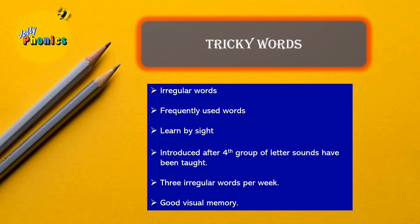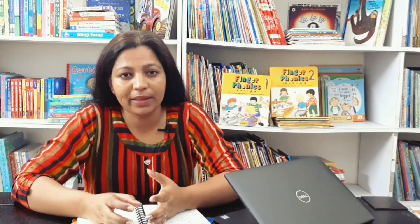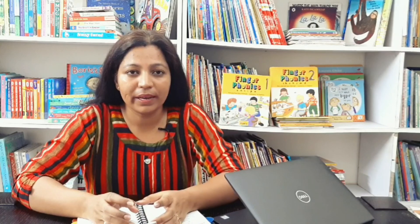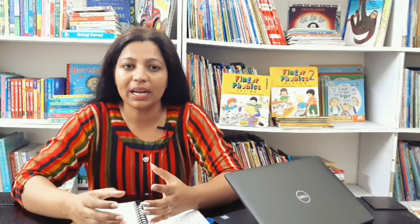This covers the complete structure of Jolly Phonics. The alternate vowel sounds and the rules of Jolly Phonics are introduced at the later stages, which we will cover in our upcoming video sessions. In the next video, I'll be taking up group one of letter sounds and will show you how to introduce them to your child with the help of games and activities.